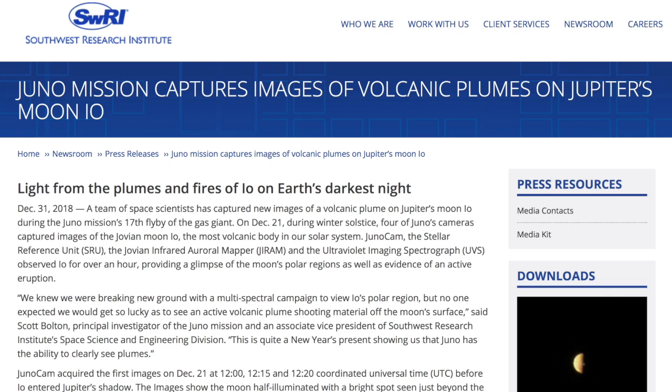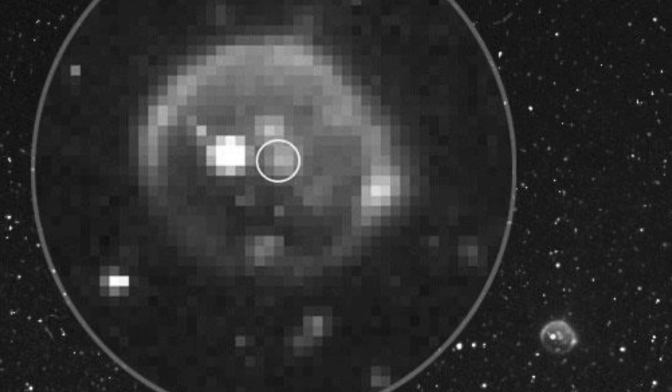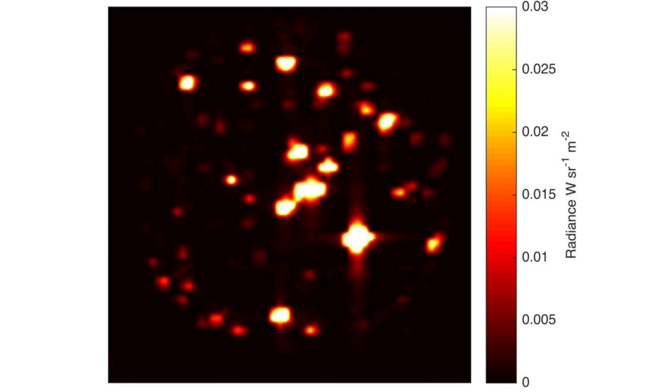Let's go right to the science, starting with Io, Jupiter's most volcanically active moon — put on a show for the solstice. A bright dot on the dark half is a volcano. In this one, the brightest spot is the magnetic connection it has to Jupiter, but the rest are volcanoes. Quite the interesting little moon.